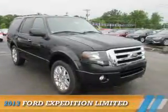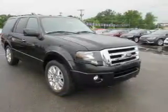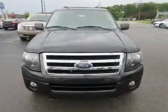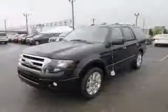Presenting the 2013 Ford Expedition. It's powered by 4-wheel drive, a 5.4-liter, 8-cylinder engine, and a 6-speed automatic transmission.